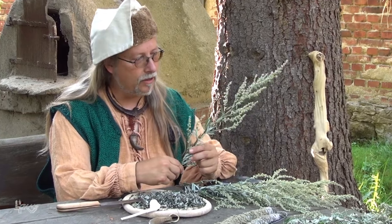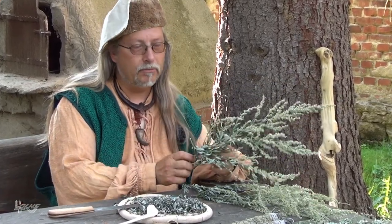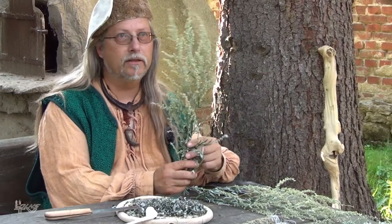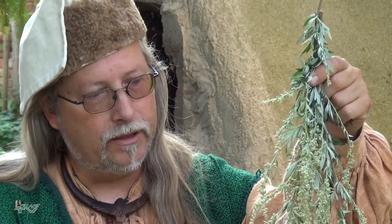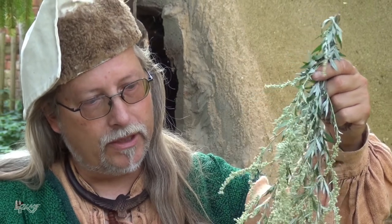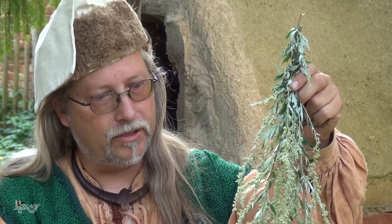Wer möchte, kann natürlich auch ein Kräuterbündel zusammenbinden. Beim Beifuß sollte man kleine Bündel machen, also nicht zu groß — drei, vier Stängel so wie sie sind, unten zusammenbinden, verkehrt herum in einen Raum hängen, damit sie luftig trocknen können. Hängt sie nach unten auf und dann könnt ihr sie verwenden, so wie es eigentlich bekannt ist.